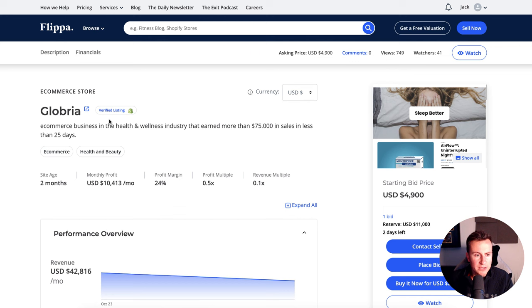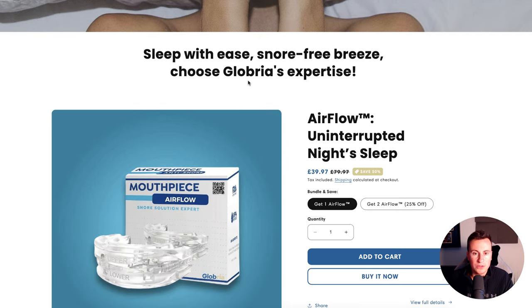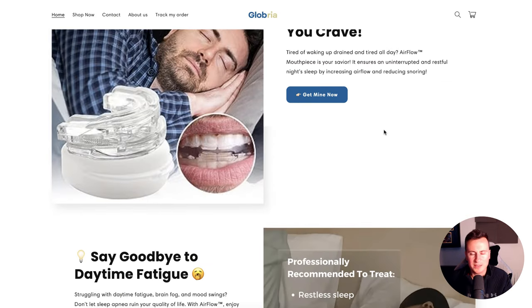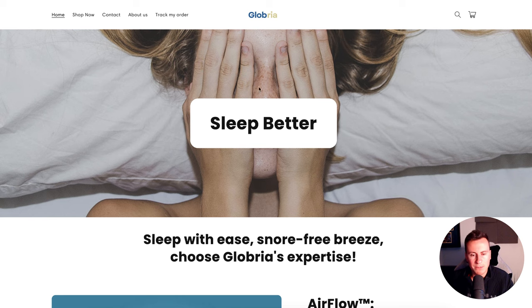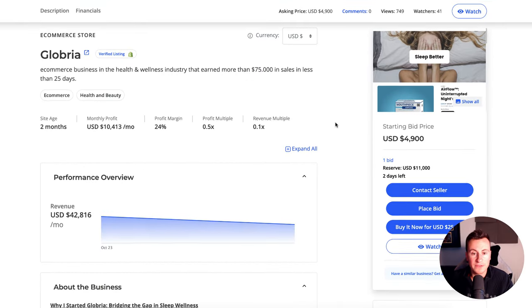Let's go to the next store — Globria. This one has also been in business for two months, with a monthly profit of $10,000 and $75,000 in sales, which is pretty interesting considering how long they've been in business. They've secured a bid of $5,000. So in two months they've made about $10,000 and they're going to sell the business for a further $5,000. Their product appears to be some sort of device you put in your mouth to help you breathe — the anti-snoring market. It's a big market; there have been so many variations of products that all promise the same thing that have proven to be seven-figure products.